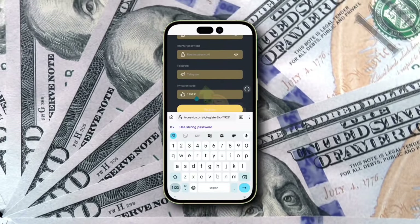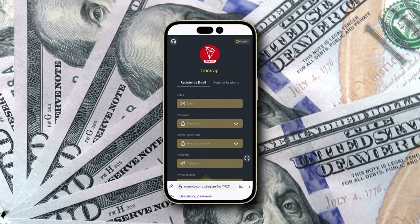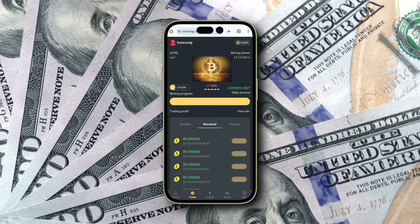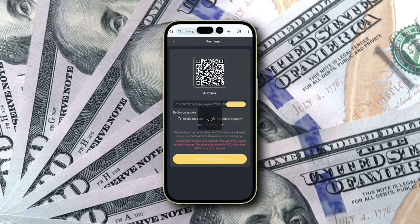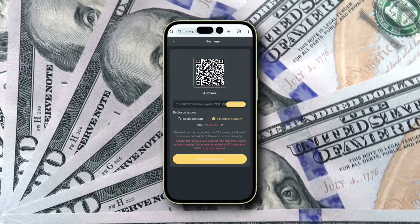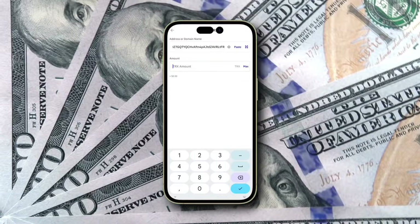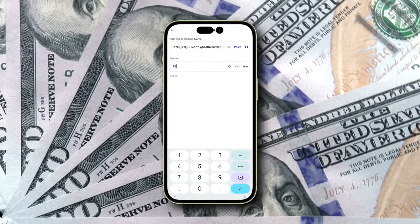New users instantly receive a welcome bonus of $12,570 USDT in their accounts. Once registered, you can activate your TRX Mining Machine by making a small deposit, as low as 10 TRX. Click on Recharge to choose your deposit method, such as TRX, BNB, or USDT, and copy the address. Go to your crypto wallet — I personally use Trust Wallet — paste the address, and complete the deposit. Your mining machine will be up and running within seconds, ready to start earning for you daily.